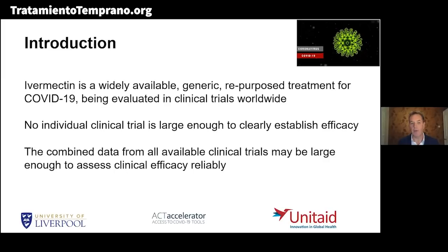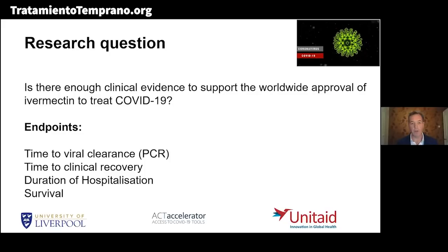No individual clinical trial is large enough to clearly establish efficacy, but the combined data from all the available clinical trials might be large enough to assess clinical efficacy reliably and to get to a WHO recommendation for the treatment being used worldwide. The research question I've tried to answer — working a lot with the World Health Organization as a consultant on HIV and hepatitis — is whether there is enough clinical evidence to support the worldwide approval of ivermectin to treat COVID-19.